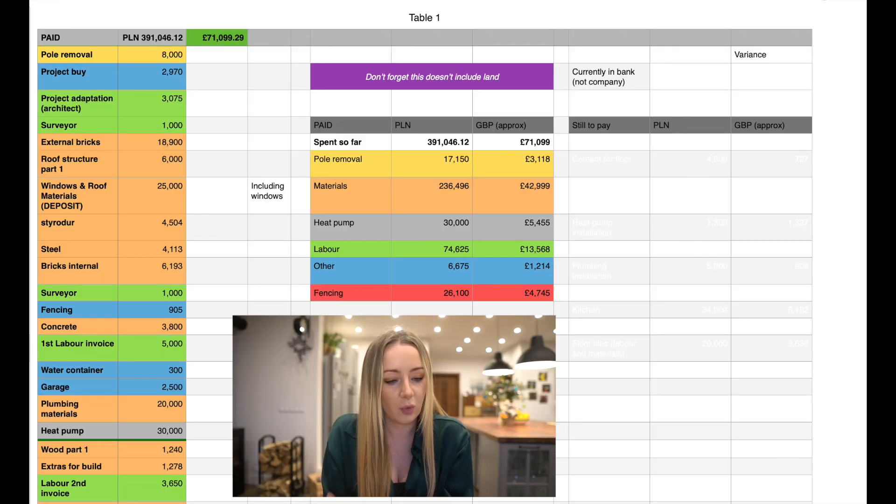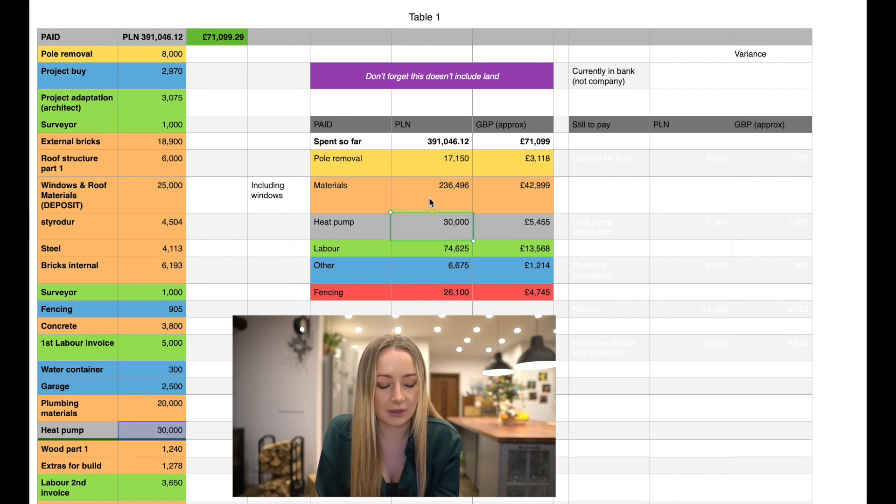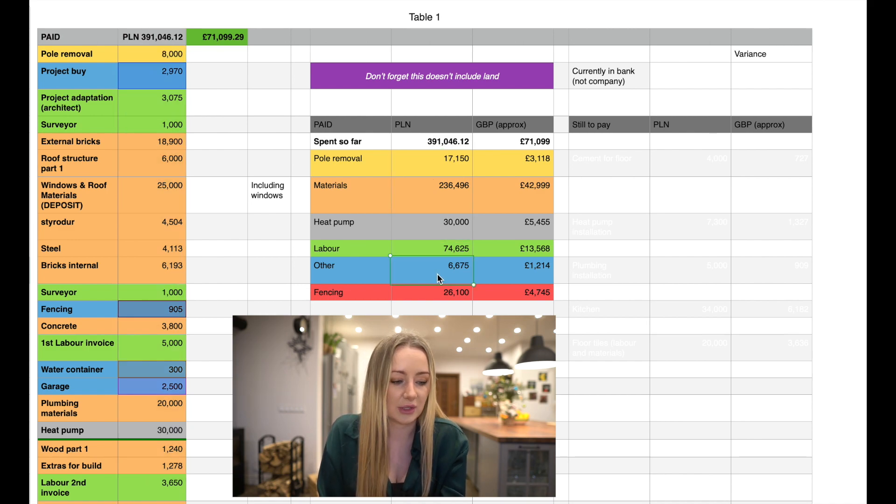The total I've spent so far is 389,000 zloty, so about £70,700. You've got the breakdown here in terms of the pole removal — that's not changed. The heat pump's not changed. And then the materials, labour, and then other, which is just all the other bits and bobs you can see colour coded on the left. And then the fencing, which again hasn't changed.